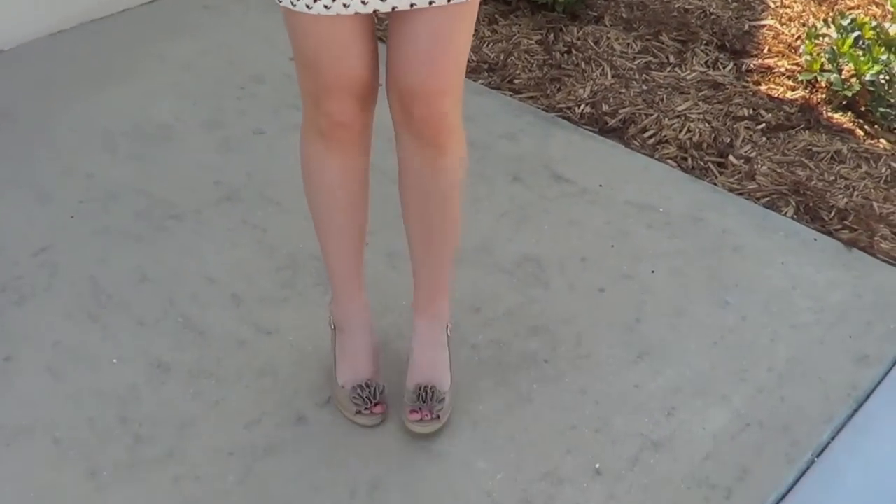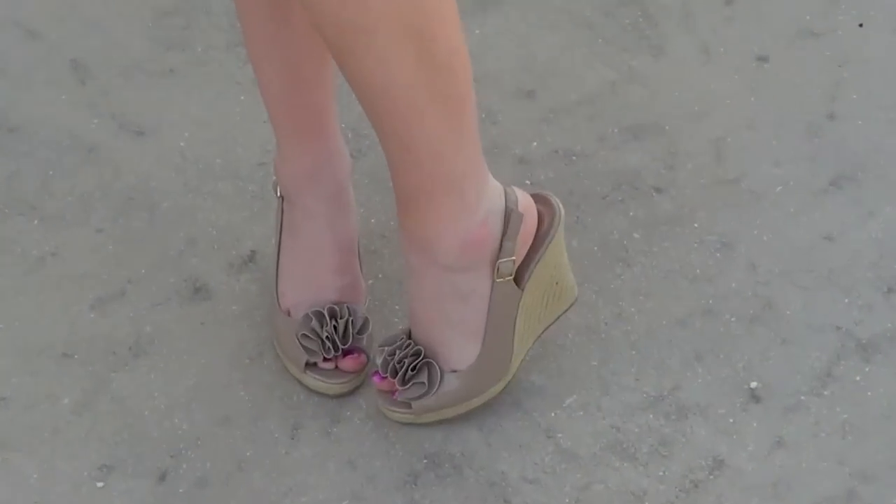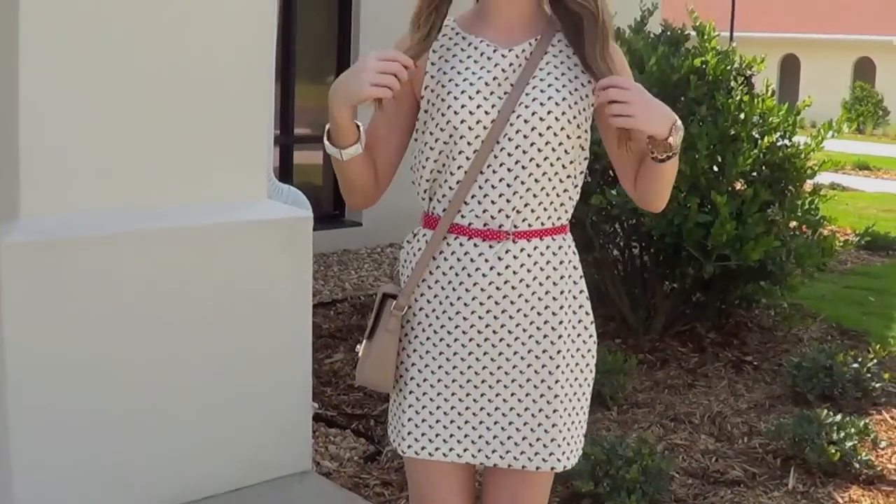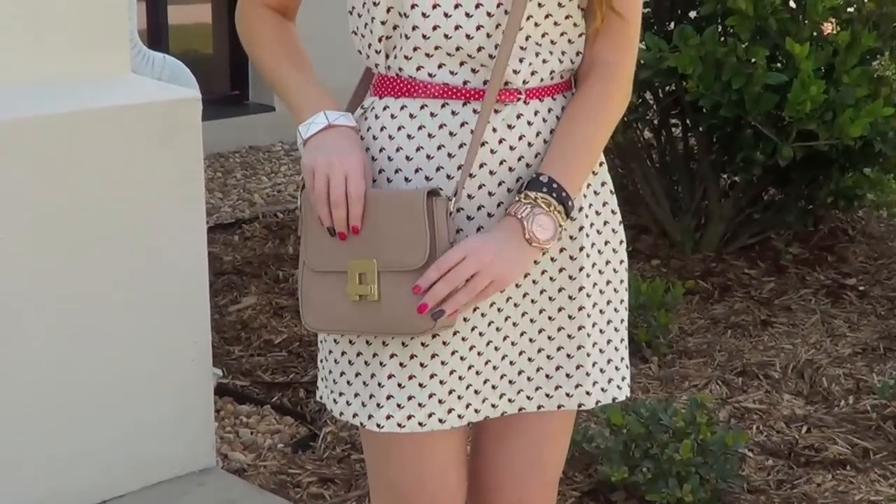My shoes are these wedges from Charlotte Russe — they're nude and have some little flowers. My hair is curled, really loosely, and kind of falling out. It's like half up and half down with some braids. I'm also wearing this little nude bag from Forever 21.